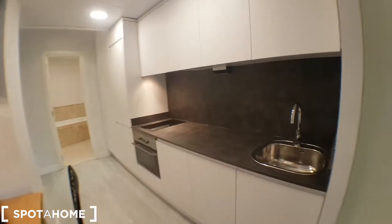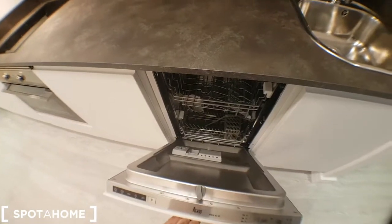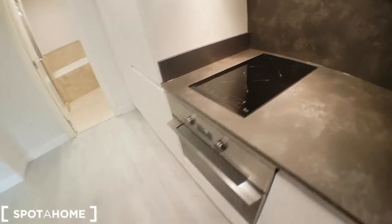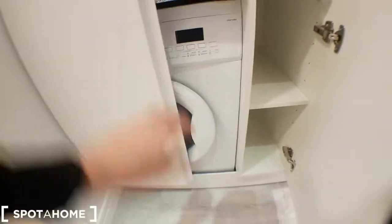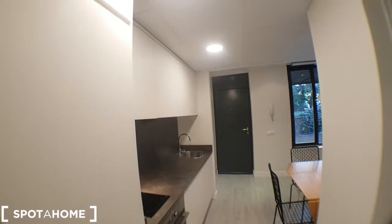You have a kitchen here with lots of space. You have a dishwasher here. There you can keep your cookery and dishes. Burners, oven. This is the fridge. The washing machine is right here. And this is a cardboard which you can install wherever you want. It's a really nice kitchen.